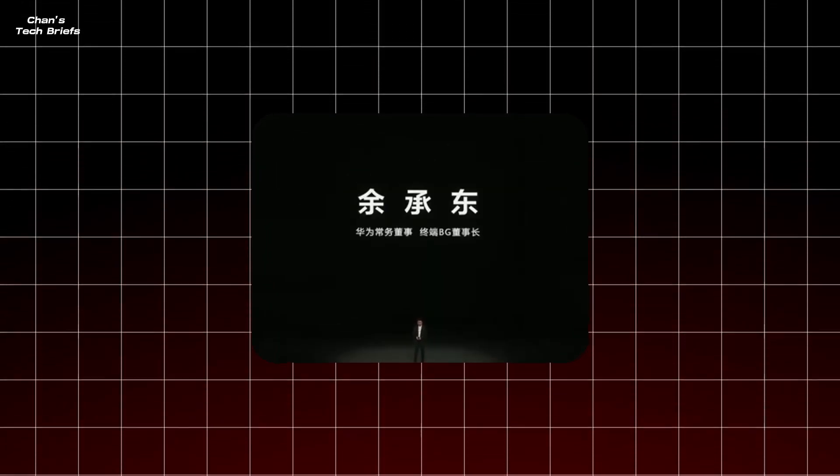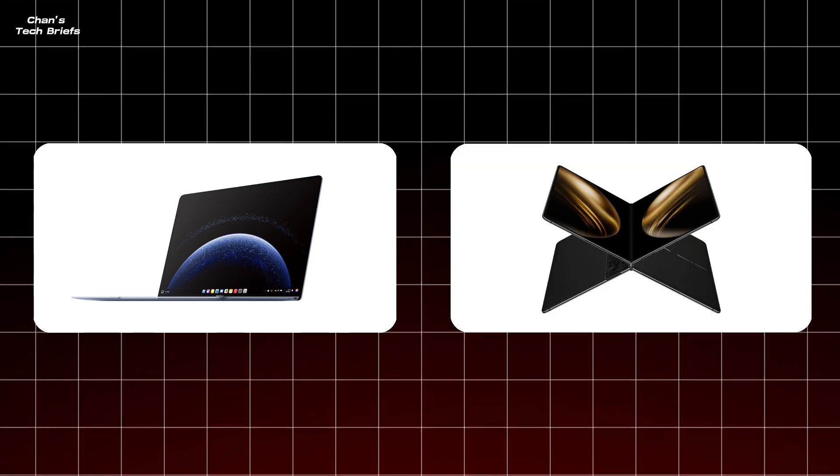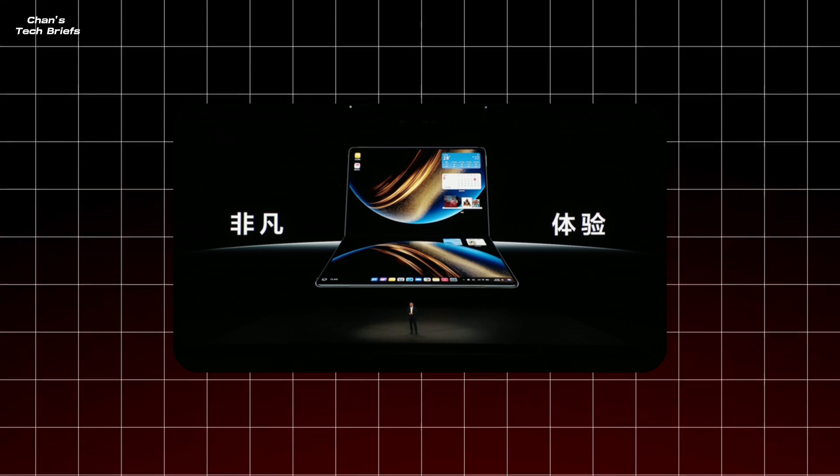All right, tech fans, buckle up. Here's another edition of Chance Tech Briefs. This week we've got a blockbuster to unpack. Huawei is dropping not one, but two new Harmony OS-powered laptops, including their first ever foldable stunner, the Huawei MateBook Fold. Oh, and there's juicy gossip from Amazon and Apple too. Let's get into it.